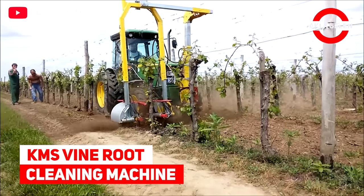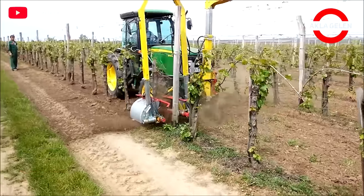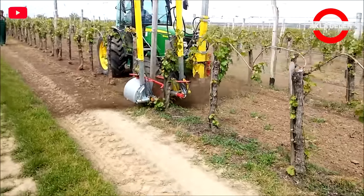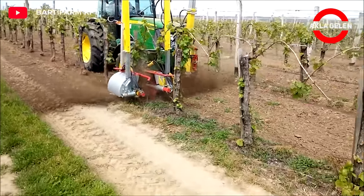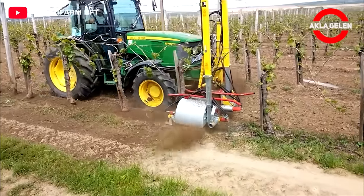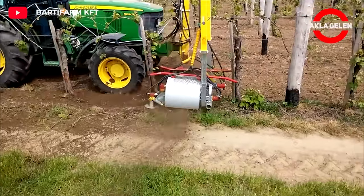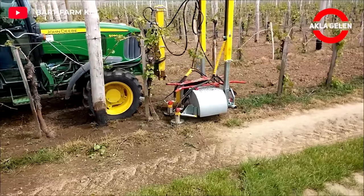KMS Fine Root Cleaning Machine. KMS cleaning machines are devices intended for cleaning vines, especially in spring. The counter-rotating brushes of the structure effectively remove dead bark, lower shoots, and leaves. The brushes are made of fine material so nothing gets damaged.